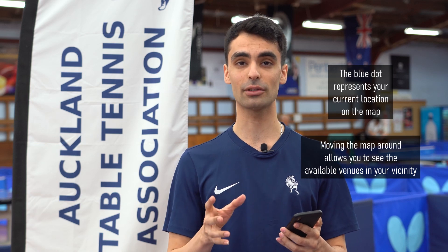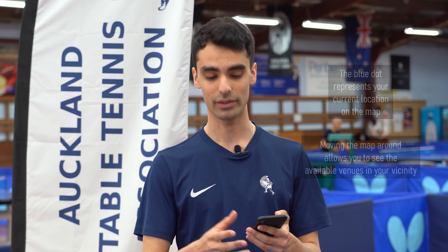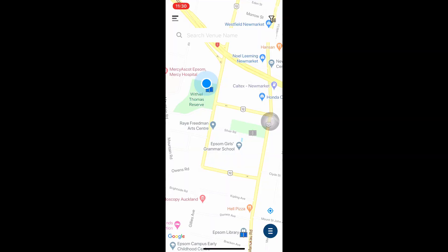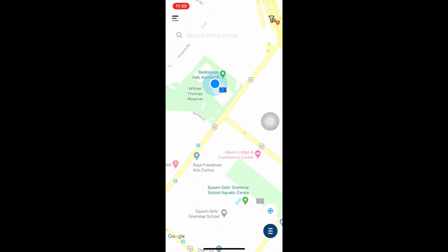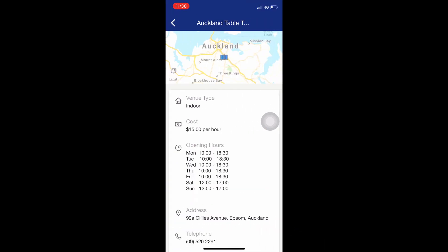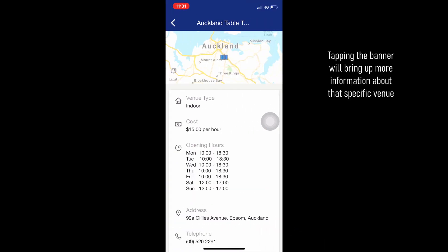Once you're there, you can have a scroll around and have a look at which table tennis tables are closest to you. At the moment for me, there's one big blue table here. If I click onto the table closest to me, a banner pops up from the bottom showing the venue's name and a few other details. Once I click onto that banner, it brings up more information about that specific venue.